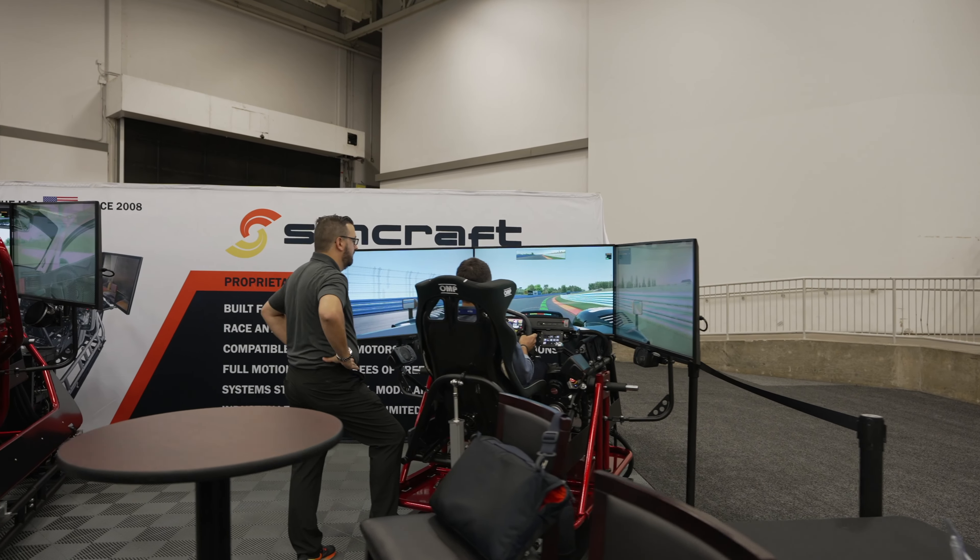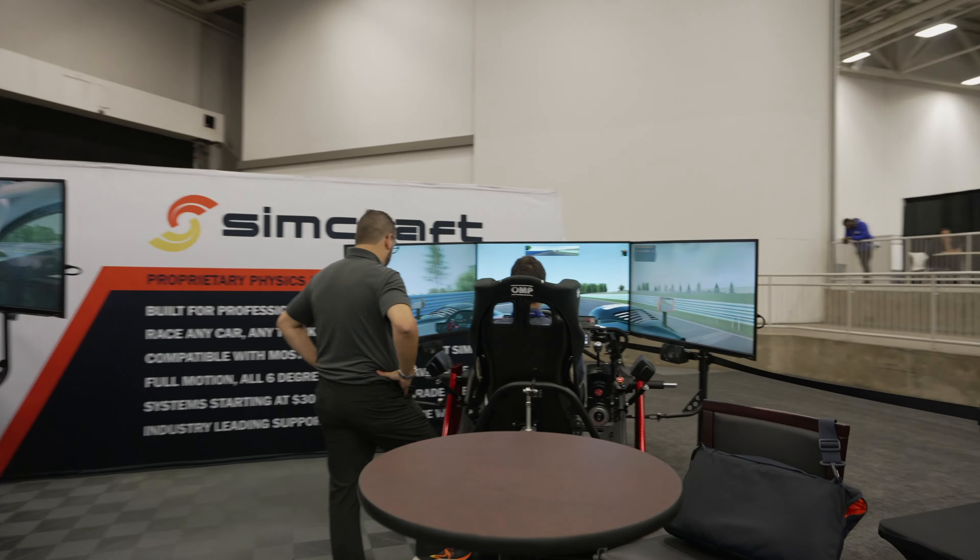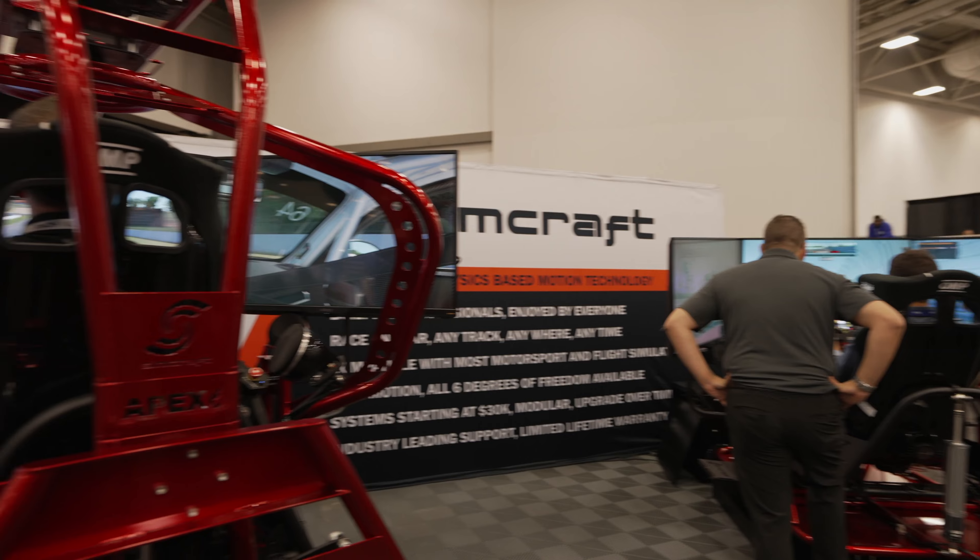On the right side is a smaller unit that does not have roll or heave — two degrees of freedom that are missing — but it is a four-DOF unit with yaw, pitch, surge, and sway. The cockpit in the small unit and the cockpit on the left unit are identical. They can be fit with triple screens, a single screen, or VR, with lots of different controls and seating options.